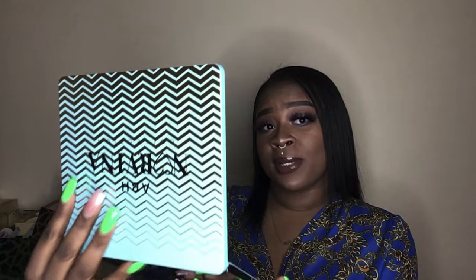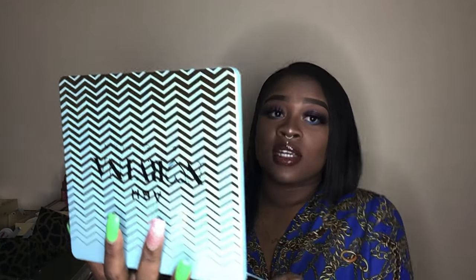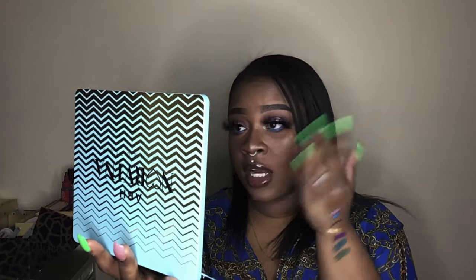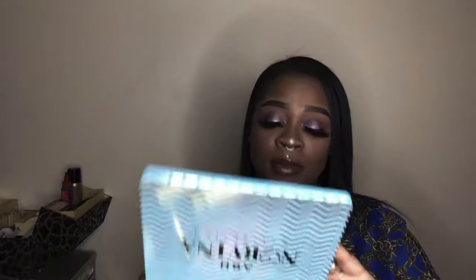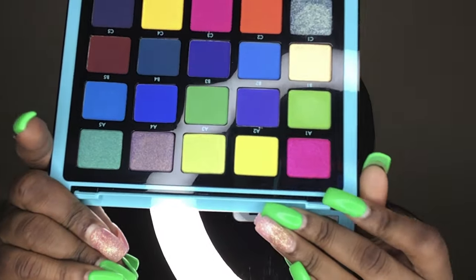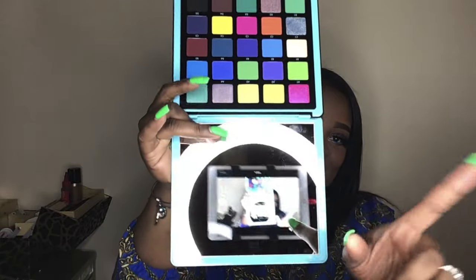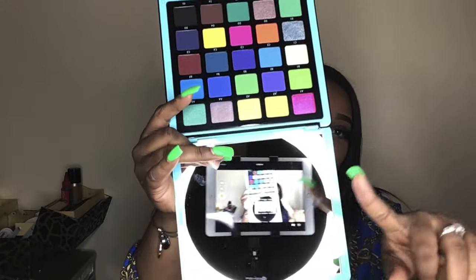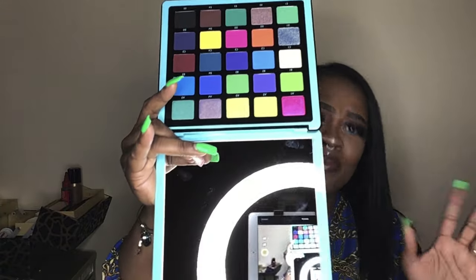Let's just talk about how good this palette looks — do y'all see this? And this mirror in here is so big and so clear, oh my God. I'm just going to try out these colors — honey, I can't wait to get at it. And by the way, that's my ring light — I bought the ring light and my iPad this tax time splurge too.